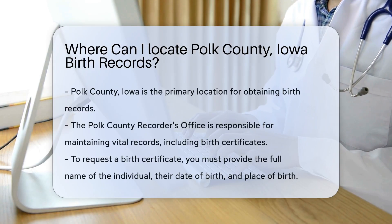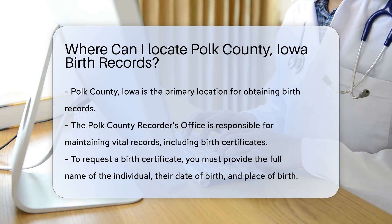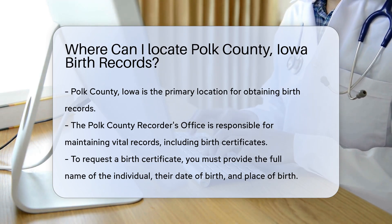If you are looking for birth records in Polk County, Iowa, you have several options. The primary source for these records is the Polk County Recorder's Office. This office maintains vital records including birth certificates.